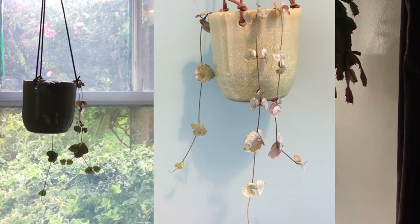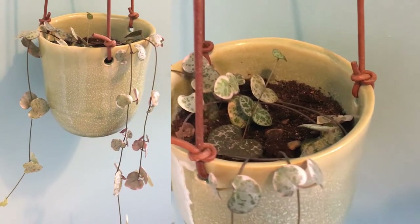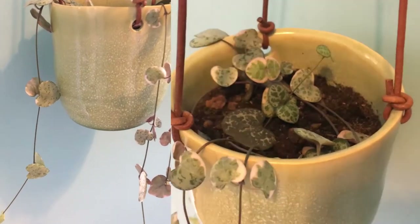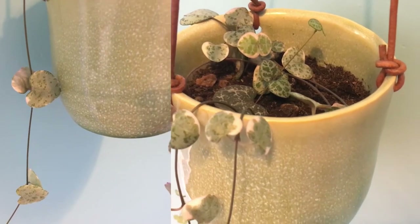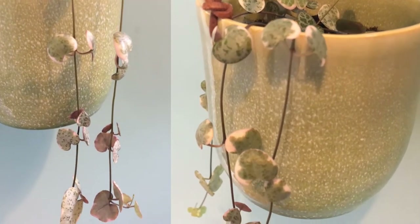First is my beautiful variegated string of hearts. I got this from eBay this January — it was a cutting when I bought it and I propagated it in soil. It was a slow grower but it is beginning to thrive now as you can see. She is getting long and looking healthy. I just love this variegated one because it's so pretty and pink.